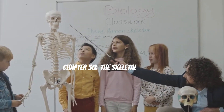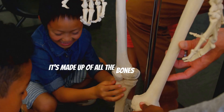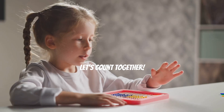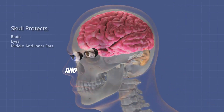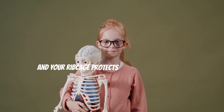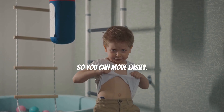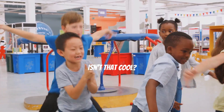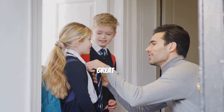The skeletal system gives your body shape and support. It's made up of all the bones in your body. How many bones do you think you have? You have 206 bones in your body! These bones protect your organs, help you move, and store important minerals. Your skull protects your brain and your rib cage protects your heart and lungs. Bones are super strong but also lightweight so you can move easily. They work with your muscles to help you do everything from jumping to dancing.